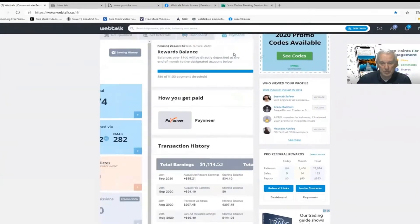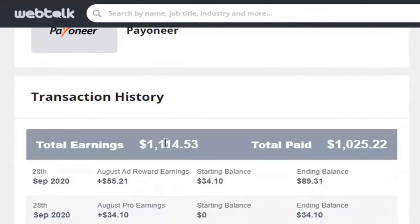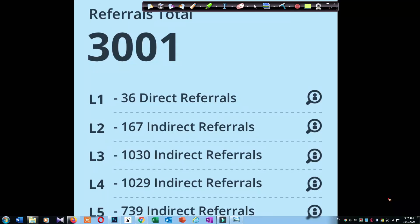My earning history here — you'll see that I have earned over $1,100 total, of which over $1,000 has been deposited into my bank account. So there's no question that WebTalk is paying — and for me, over $1,000.